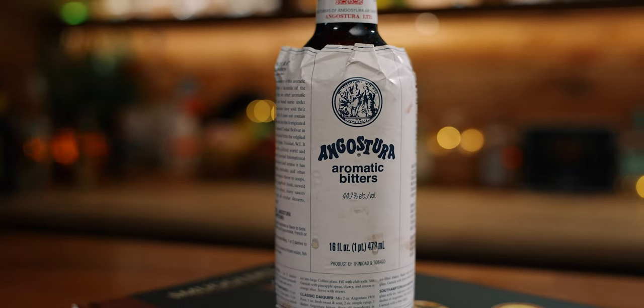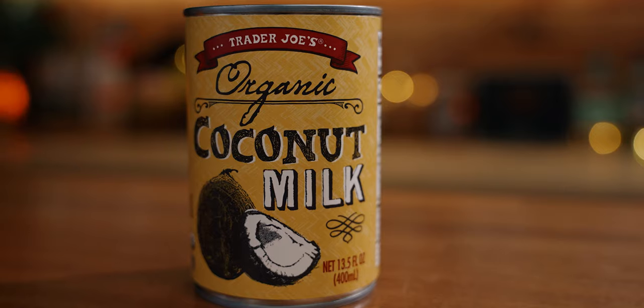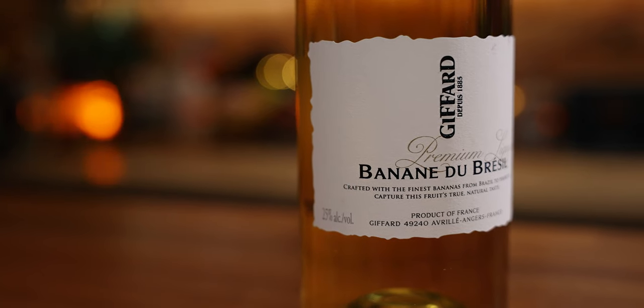For this drink you will need Angostura bitters, lemon juice, simple syrup, coconut milk, banana liqueur, and cachaça. While I have the exact ingredients here, don't feel like you always need to run out and buy the exact ingredients. We'll be using a very specific cachaça and banana liqueur, but other brands will do well here and will give you something very close to this drink.